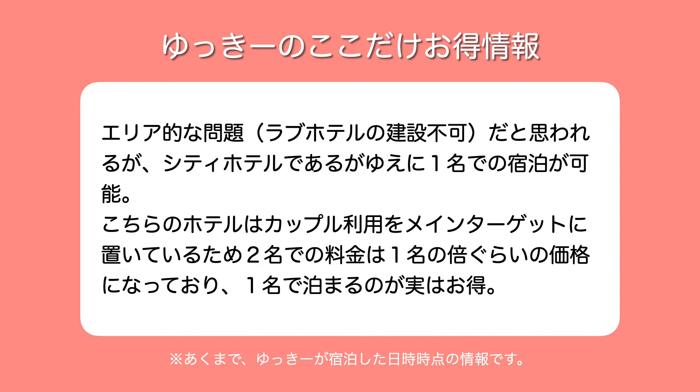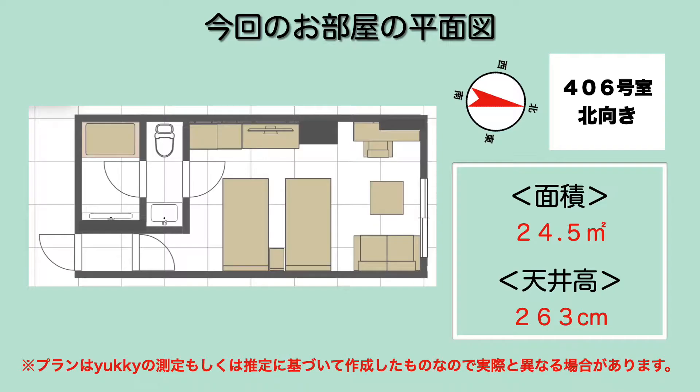僕が泊まった部屋は通常2名で18,000円のお部屋が、1名だと定価で9,000円という形になります。部屋の平面図はこんな感じで、家具がいっぱいあります。水回りはバストイレが分かれていて、お風呂が広め、洗い場が広めで2人で使えるように設計されています。廊下は狭めですが、奥にソファーなんかもあるというタイプです。仕事するのに適した机はそんなになかったかなという感じです。